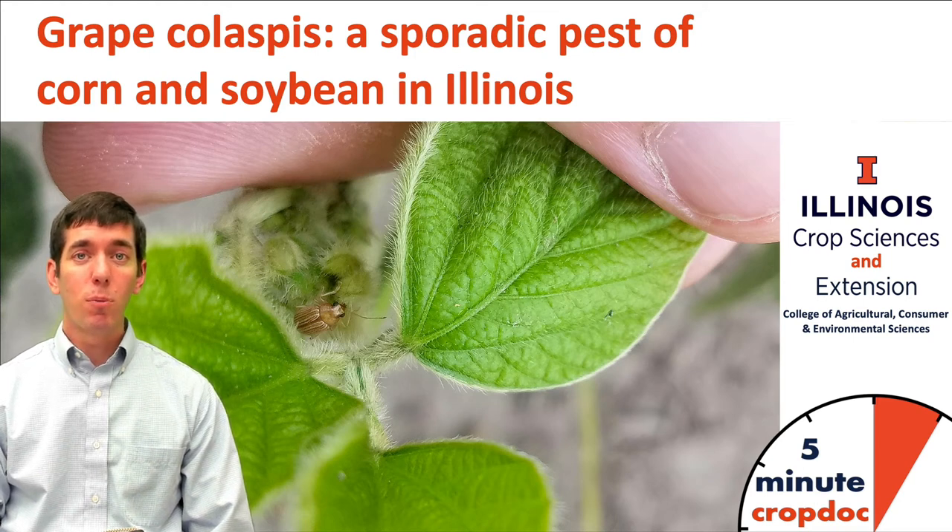I'm Nick Seider, field crop entomologist with the University of Illinois. Planting season is approaching, and today I'm talking about the grape callaspis, which is somewhat of a sporadic early season pest of corn and soybean in Illinois.